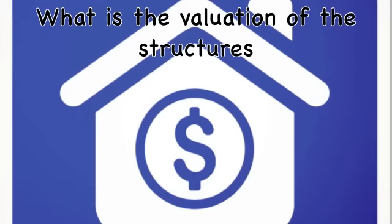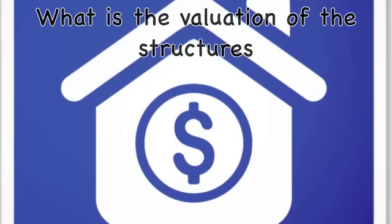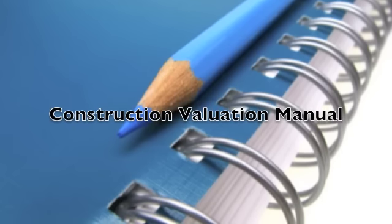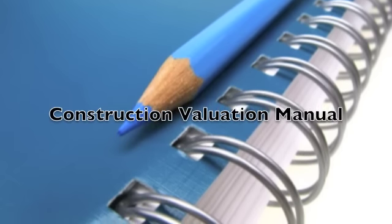First, establishing the value of the structures located on the property. Construction values are determined by the Construction Valuation Manual approved by the Ministry of the Treasury of Costa Rica. If you are computer savvy and have a basic understanding of Spanish, you may download software from the Ministry of Treasury website that will help you calculate the values and the tax as well.